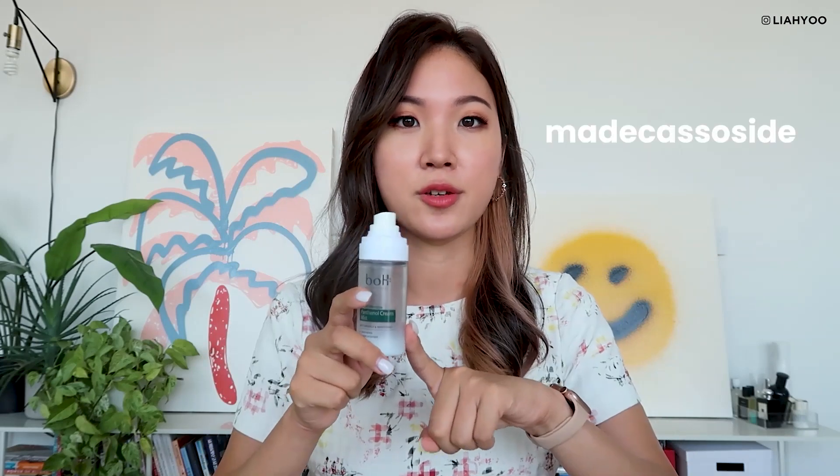This product also contains centella asiatica, so if you are a fan of Cica products, this may be your thing. I do think this is a brilliant product. The only con is that it does contain fragrance, and I'm not opposed to fragrance products at all, but the fragrance wasn't something that was pleasant to me personally. I wouldn't be repurchasing this, but if I do get it, I would gladly use it.